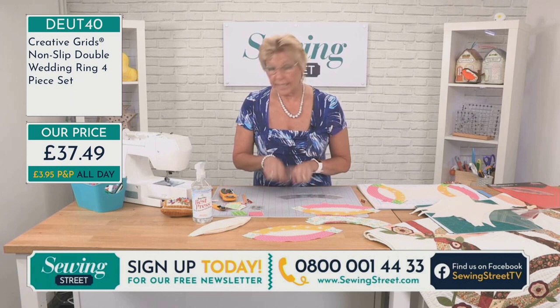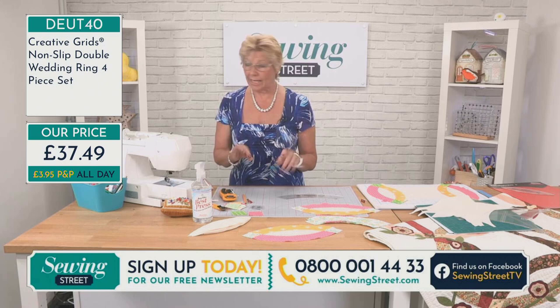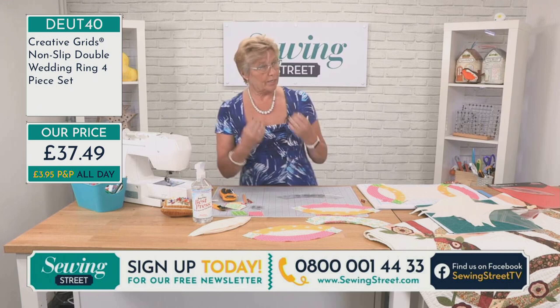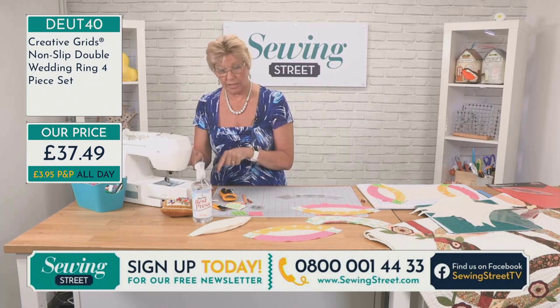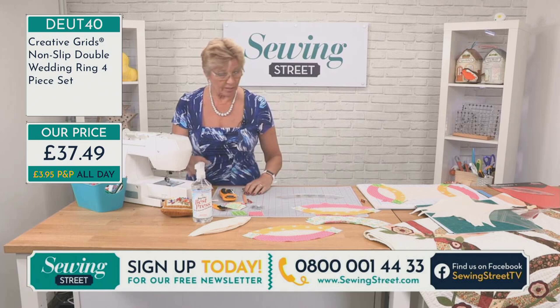All seams are sewn with a quarter inch seam, and I tend to use a quarter inch foot on the machine for that. With most machines the quarter inch foot helps, but it isn't magic. You also need, if you can, to move your needle to the right side. When stitching your quarter inch, test it on a couple of scrap bits of fabric first to make sure it really is a quarter of an inch — because just because it's a quarter inch foot doesn't mean it will stitch that way. The difference can be caused by the size of your needle, the thickness of your thread, and the bulk of whatever you're sewing.